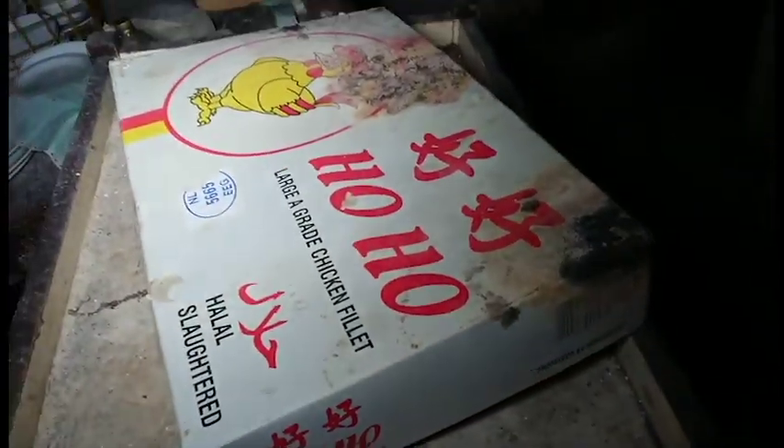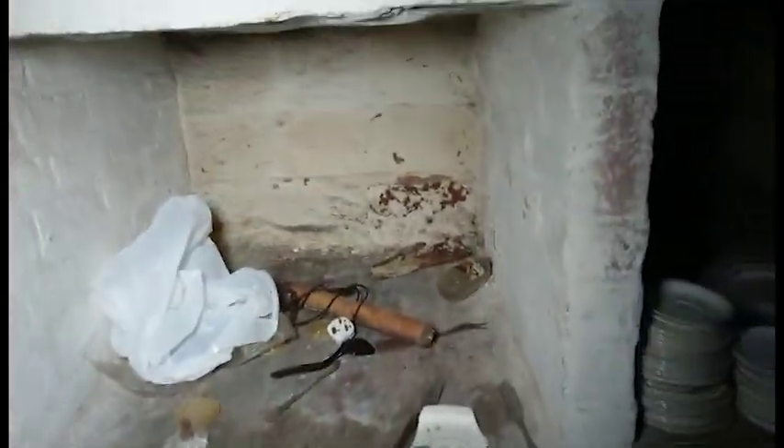We're heading back towards the stairs where I entered the basement. There was quite a smell down there which wasn't pleasant, and when you go into these places you're entirely at your own risk — be careful of trip hazards, broken glass, food that's years old. You just have to be careful of everything.